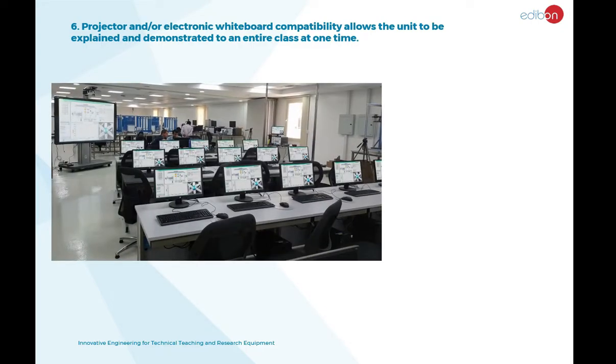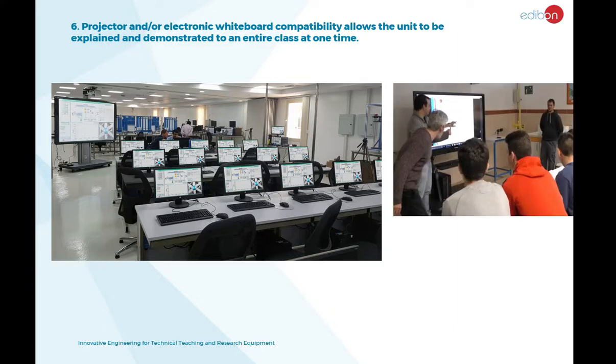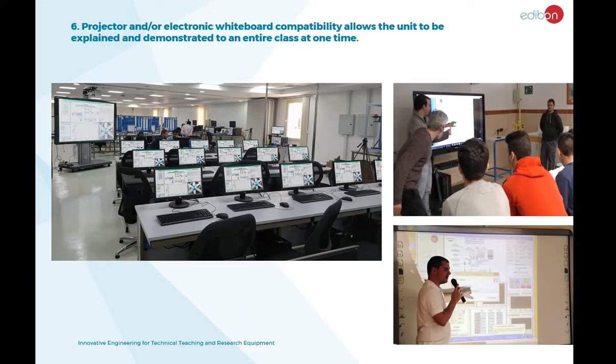Every Edibon unit is compatible with a projector and an electronic whiteboard. This provides the user with control of the unit remotely by simply touching the screen.